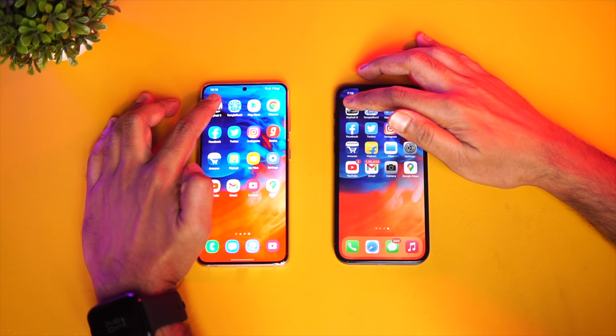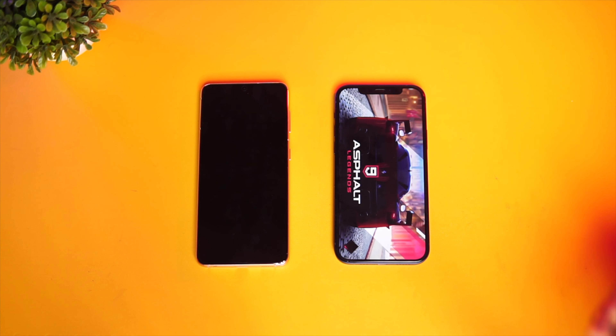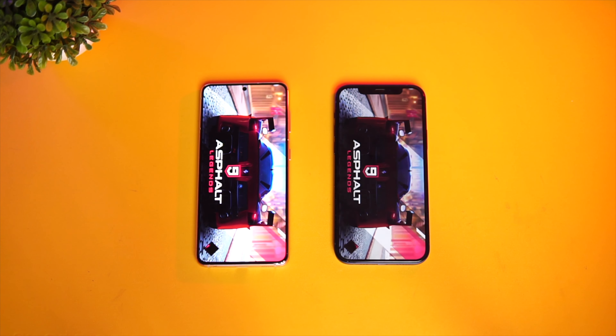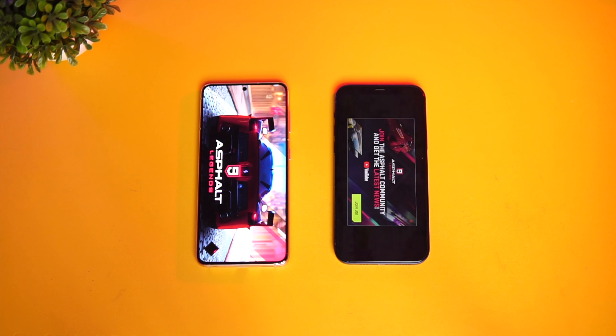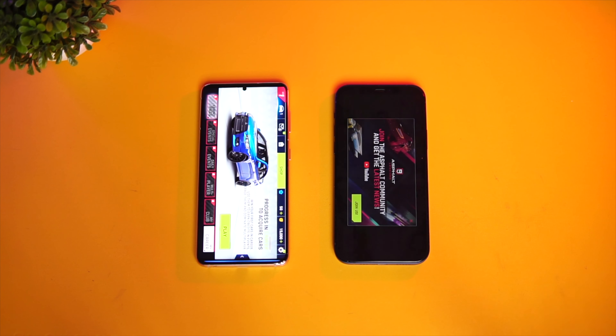Now the games — this is something Samsung needs to fix. Even with 8GB of RAM, the games have been reloaded, while Apple has retained them. Memory management seems better on the iPhone. The final app, Asphalt 9 — Samsung Galaxy S21 has fully reloaded it, while Apple also partially reloaded it, though not a complete reload. Overall, two games were fully reloaded on the Samsung Galaxy S21 5G, while Asphalt 9 was only partially reloaded on the iPhone 12.